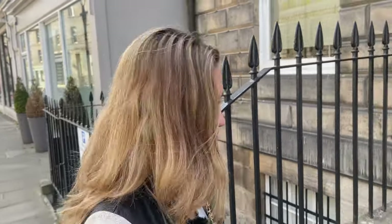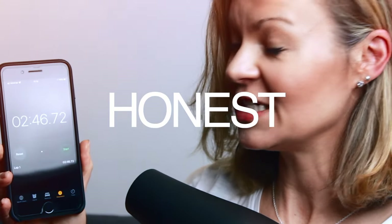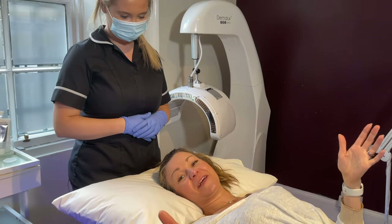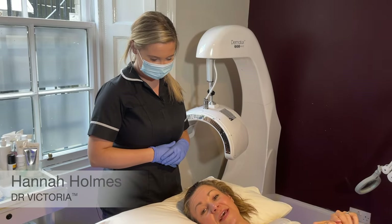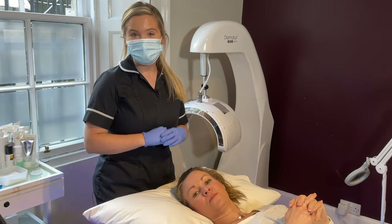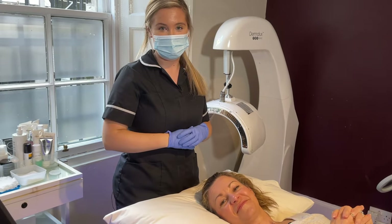Come on in, let's go and do this. I'm on the treatment table already, and it's Hannah here who's going to be doing my HydraFacial today. Because it's my first time ever, Hannah, would you talk me through what's going to happen? Yeah of course — I'm Hannah, I work at Dr. Victoria Clinic, and today we're going to be doing the HydraFacial.